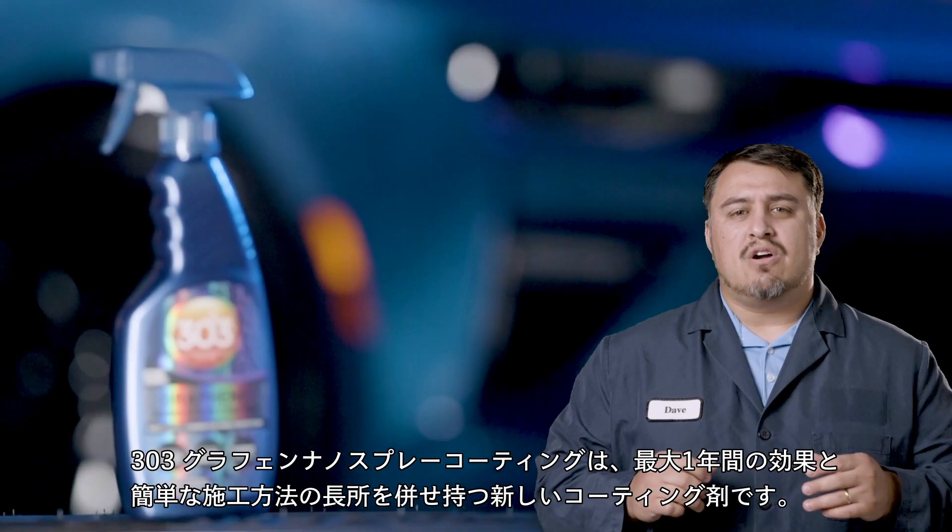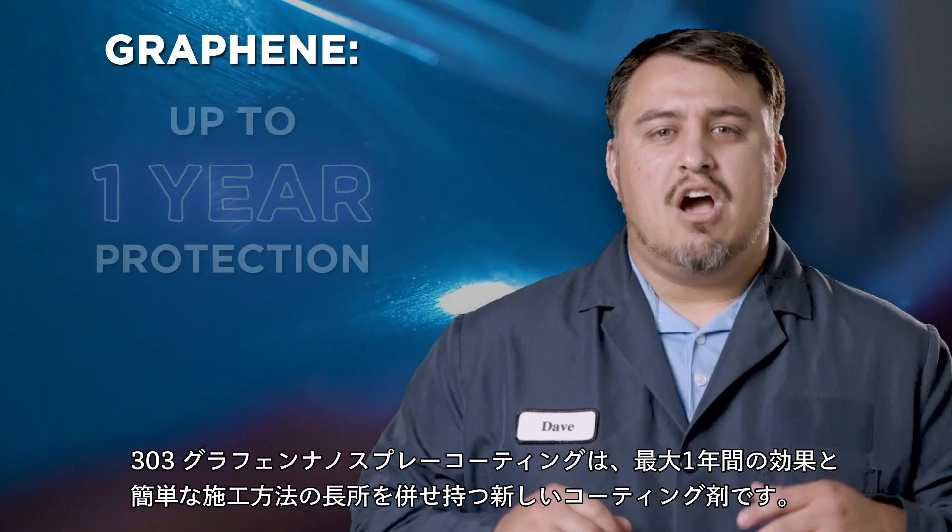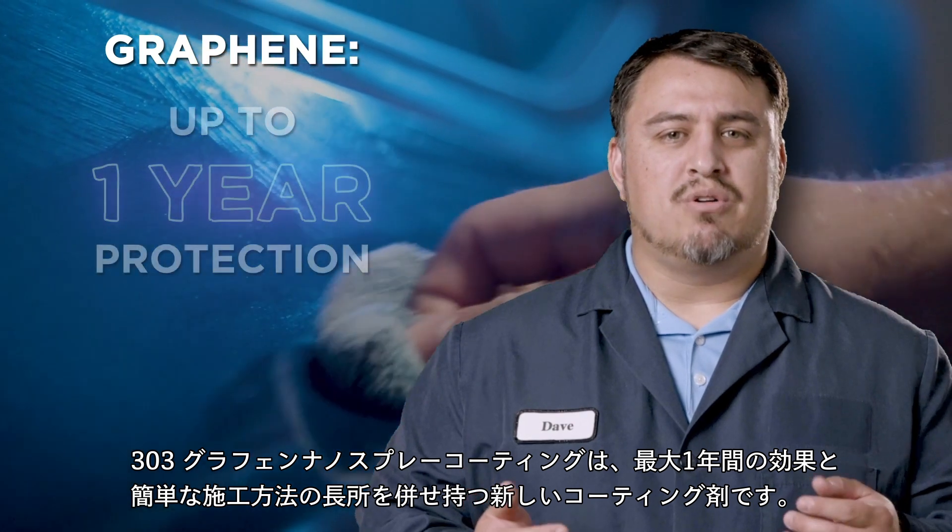We've introduced our new 303 Graphene Nanospray Coating to give you the best of both worlds — up to a year of protection and a simple mode of application.